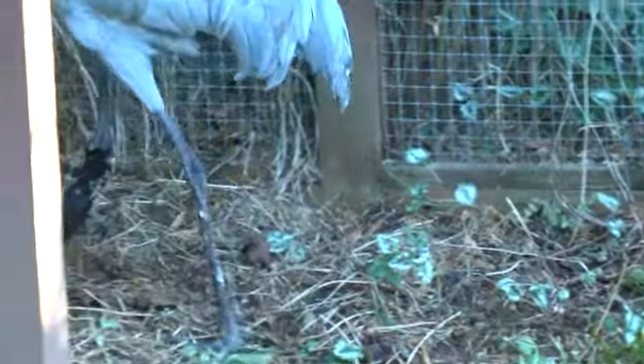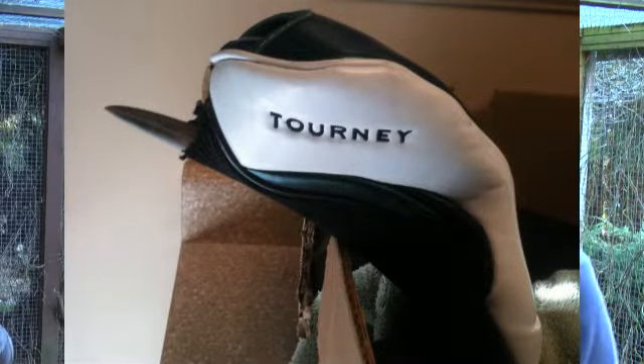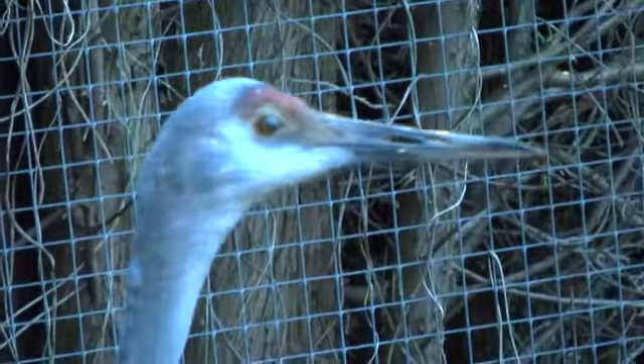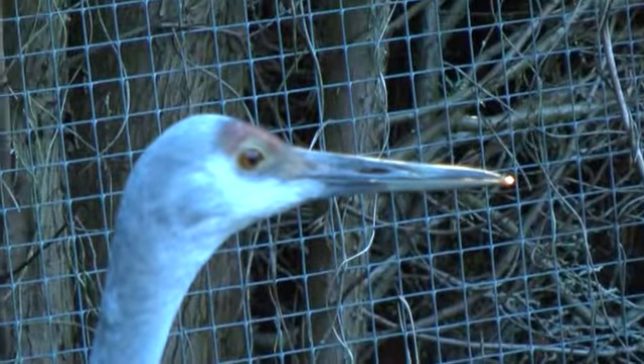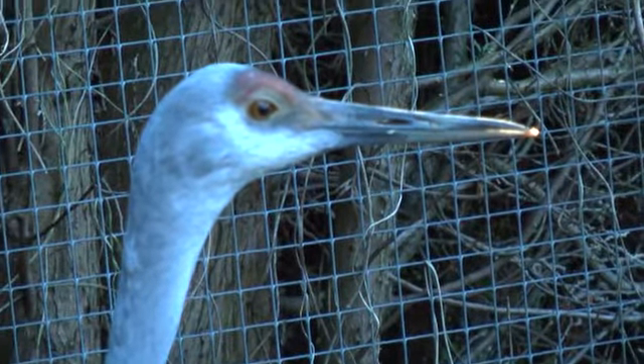A principle of wildlife rehabilitation is that you release back to the site where they originally came from. So we would like to talk with the Country Meadows Golf Course in Richmond and see if they're interested in perhaps having him come back there.